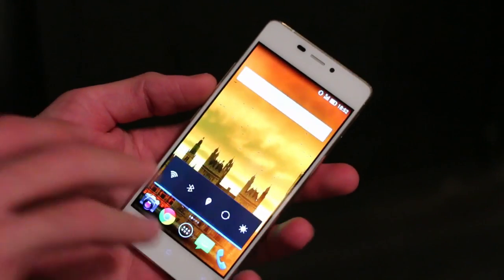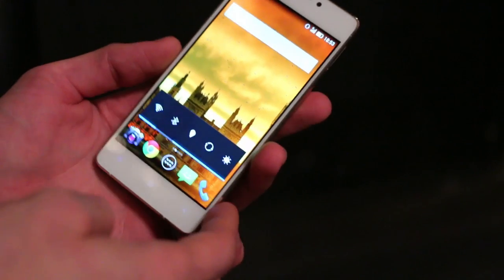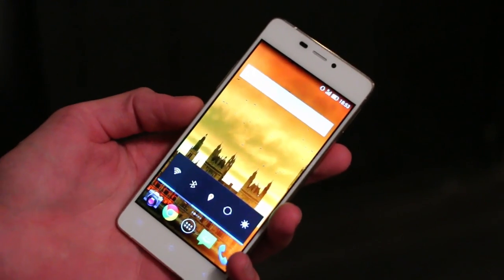You're going to have to excuse the background noise — we are in a public place. But we shot this right here, right now, so that we could get the video uploaded and live as soon as possible, so you could see what all the fuss was about.